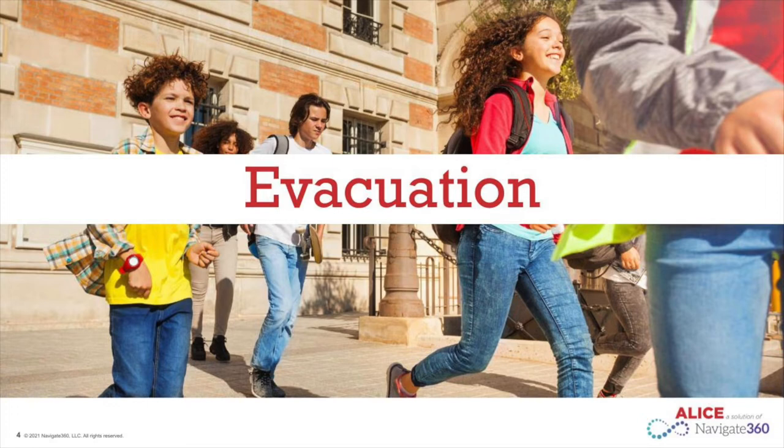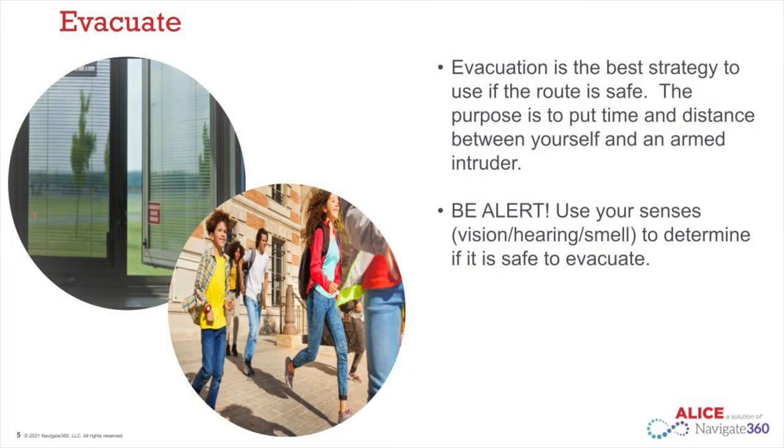When using ALICE strategies, evacuation is your best option if it is safe to do so. Evacuation allows you to put time and distance between you and the active intruder. Only use evacuation when you have information about where the intruder is. Use your senses of vision, hearing, and smell to gather information to determine if evacuation is your best option.